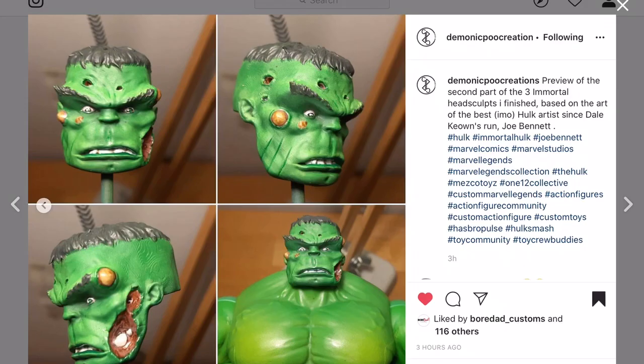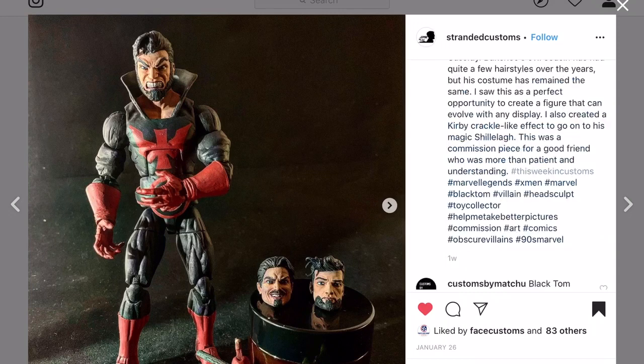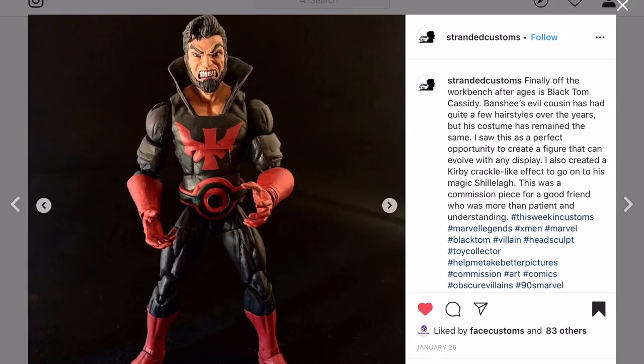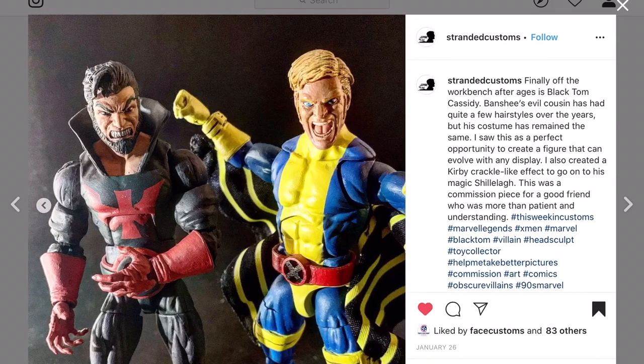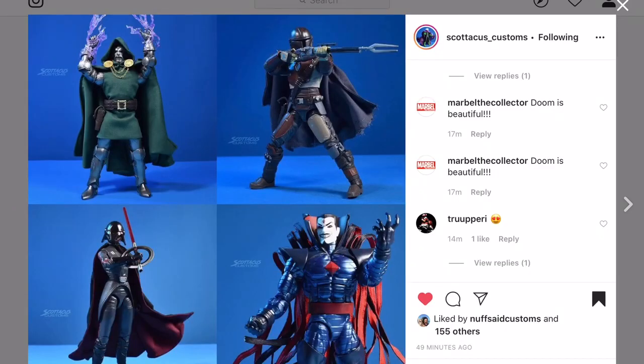Stranded Customs doing a Black Tom Cassidy right here. I haven't seen a Black Tom custom in a really long time. I love the face - I think that's a Kraven face that he modded. I think it works well for Black Tom Cassidy. He's got all these other heads too. Good work, thanks for sharing.